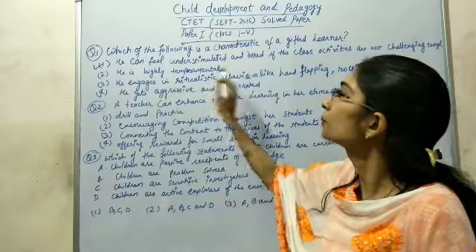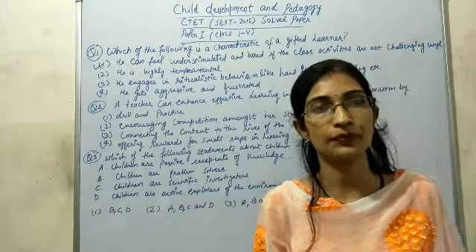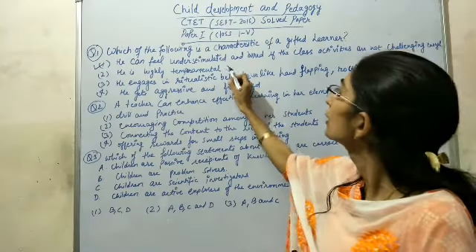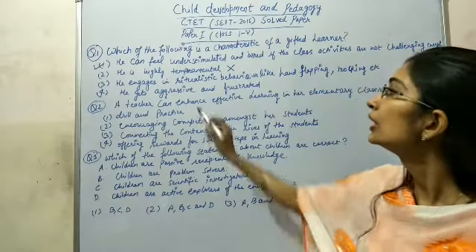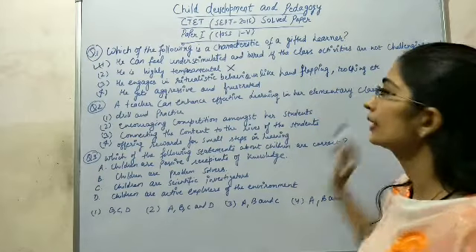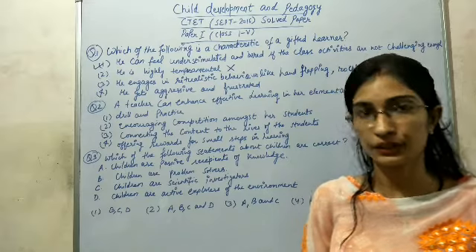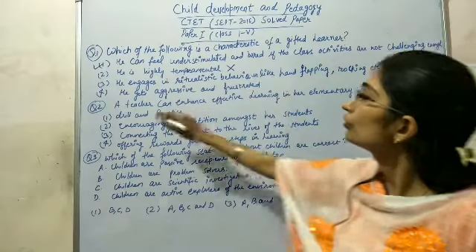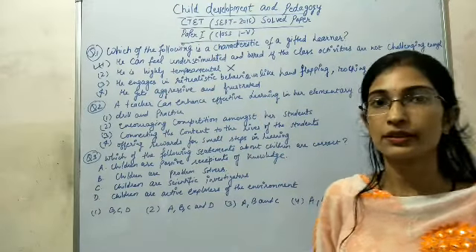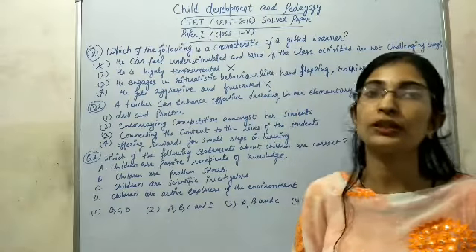Second option: he is highly temperamental — temperamental means a person whose mood suddenly changes. This is not a characteristic of gifted learners. Third option: he engages in repetitive ritualistic behavior like hand flapping, rocking etc. — this is also not a characteristic of gifted learners. Last option: he gets aggressive and frustrated — this is not a characteristic of gifted learners either. Option number one is the right answer.